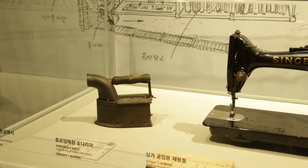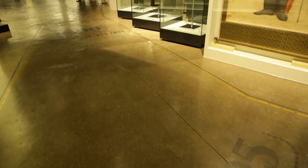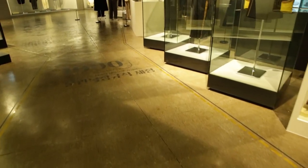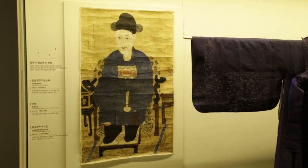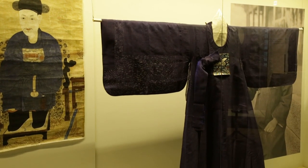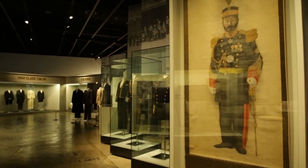이번 전시는 시대적 흐름을 순서대로 따라 전시물과 전시 콘텐츠들을 나열하는 방식으로 진행되어 있고, 양복이 도입된 계기와 그 과정을 전시물로 보여주고 있습니다.